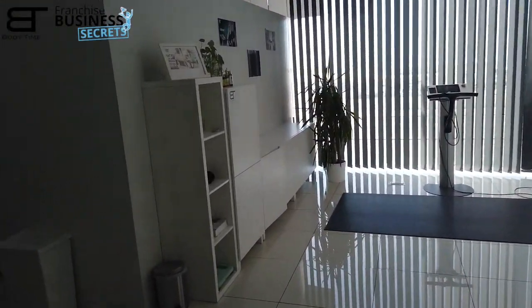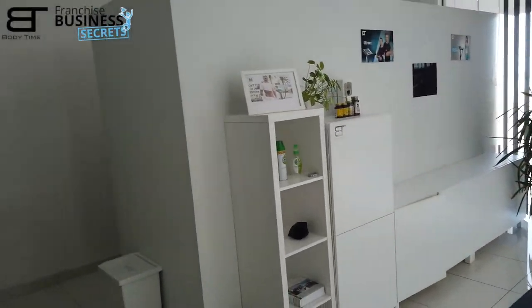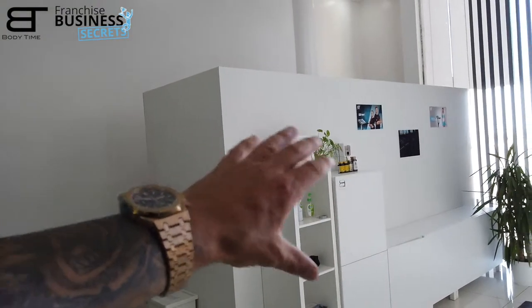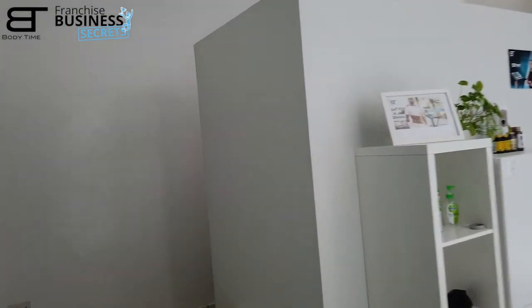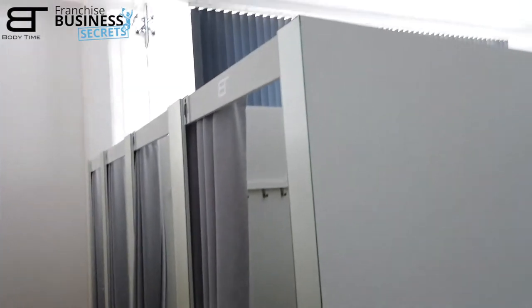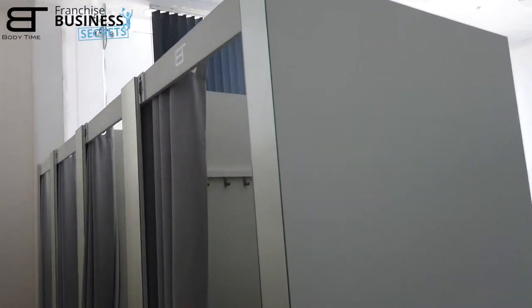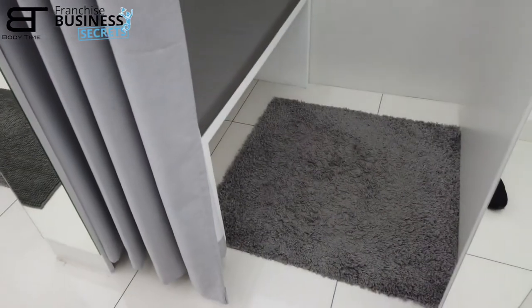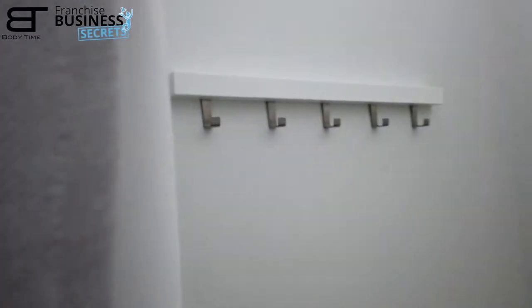Let's see the setup. Here are the fitting rooms — we use the back side as a wall. Let me show you how it looks from the front. It's always the same.